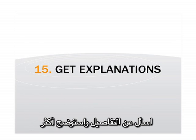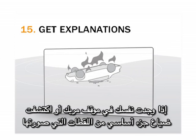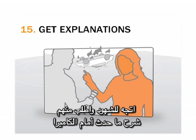Get explanations. If you are in a confusing situation, or are missing a key piece of footage, turn to an onlooker and ask them to explain on camera what happened.